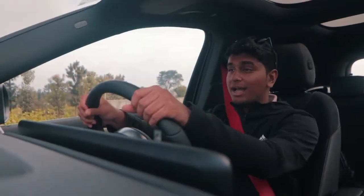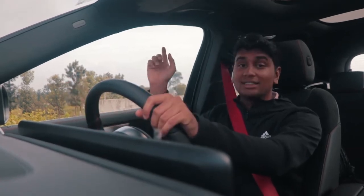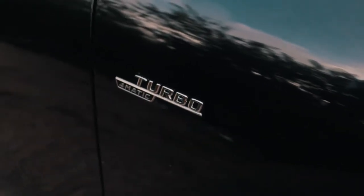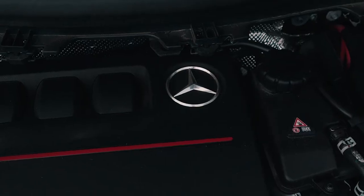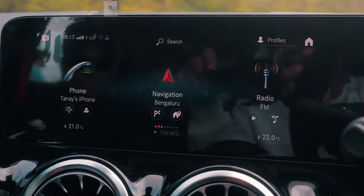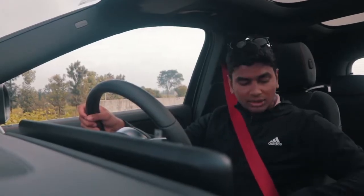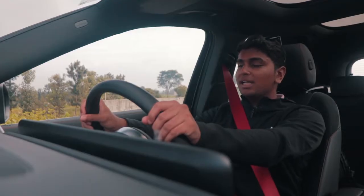Since this is an AMG, I have to launch it — especially given it has a 4MATIC all-wheel drive system, one of the world's most powerful 2-litre turbocharged 4-cylinders under the hood, and basically traction for days. I've put the car into Sport Plus, traction control is in Sport, the dampers are stiffened to their maximum setting, and my foot is completely on the brake.